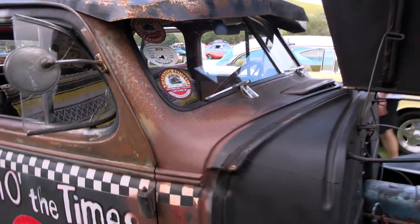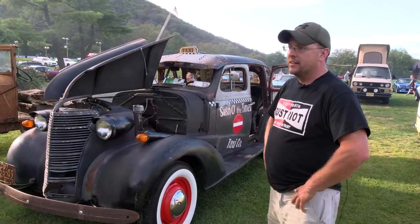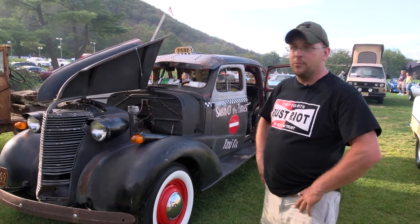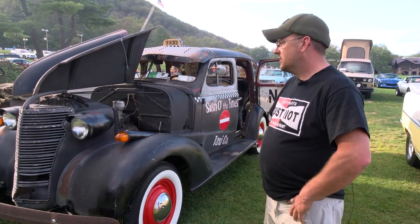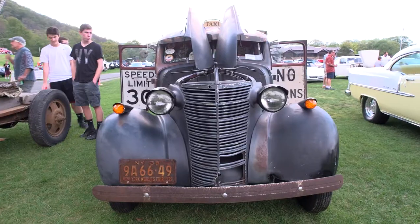I usually come every other week or every third or fourth week. We've been coming for three or four years now. A couple years ago we got a trophy out of here at the last car show. It'd be great to get another one.